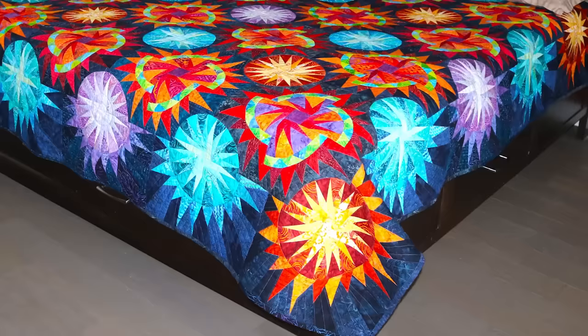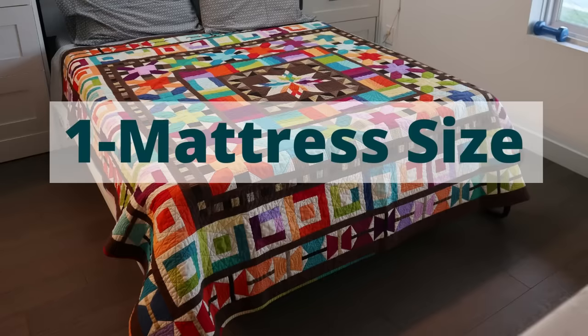You may think that it's just what it is, but it's those edges of the quilt that you see first as you walk into a bedroom. Size matters, and it's best to know the bed size that the quilt will lie on before you start.